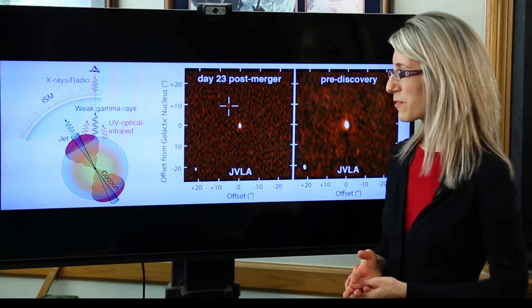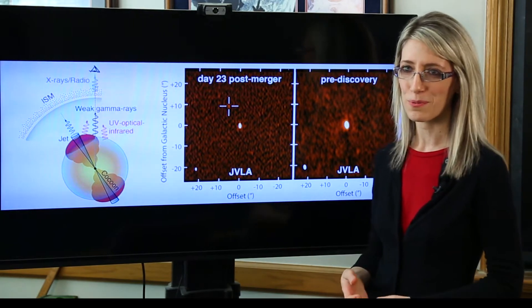Stuff like gold and platinum, we think, require these catastrophic collisions to be formed.